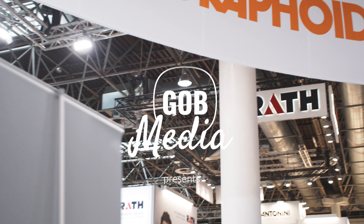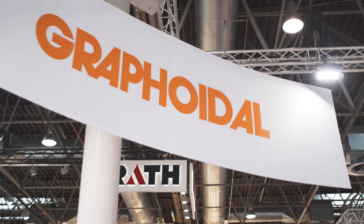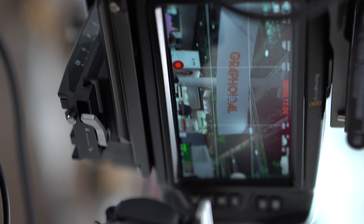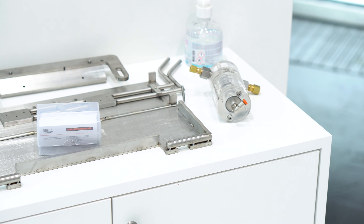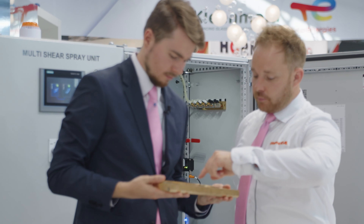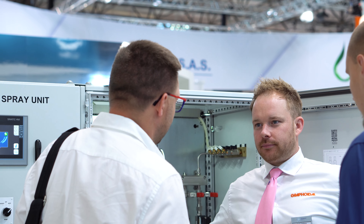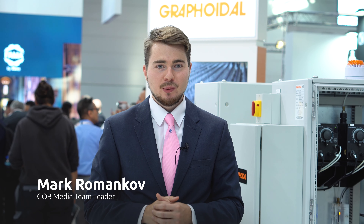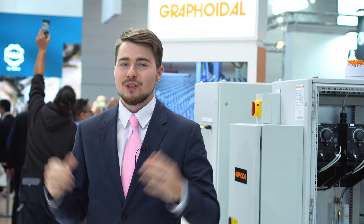Hello Glass Industry, it's Mark from Glass & Photbook, and here we are finally at GlassTech in Dusseldorf. This year we are cooperating with Rondot Group, and here we are in the area of Graphoidal Development Company.